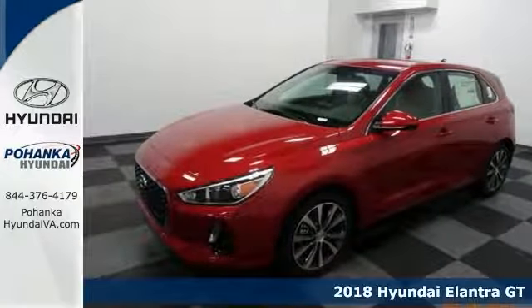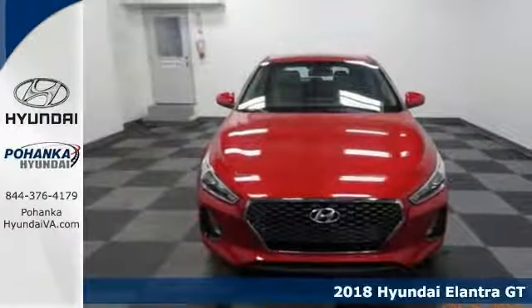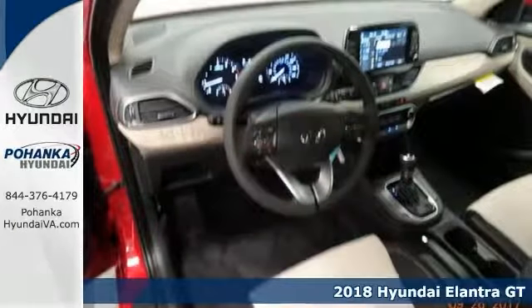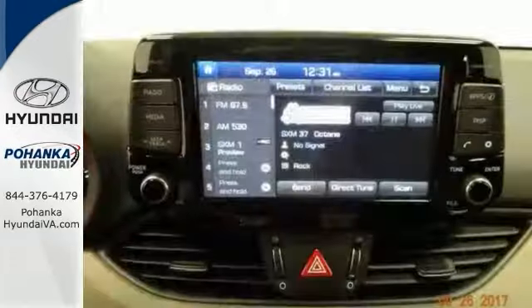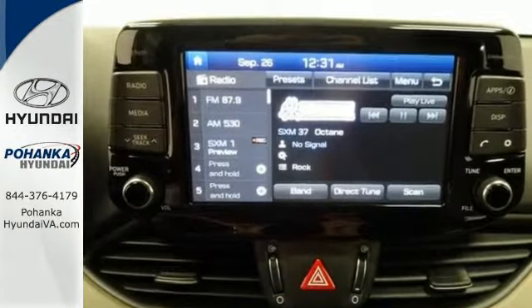This handsome 2018 Hyundai Elantra GT is that rare family vehicle you've been searching for. Loaded up, its cavernous hatch and interior space will haul around everything you need without breaking the bank at the gas pump.